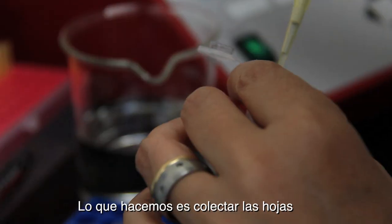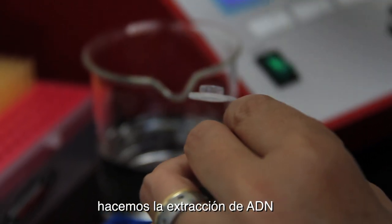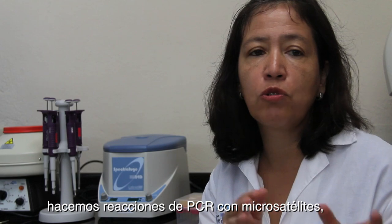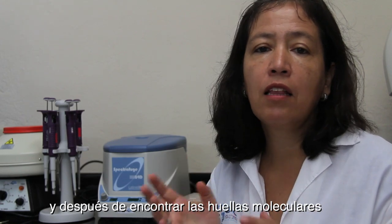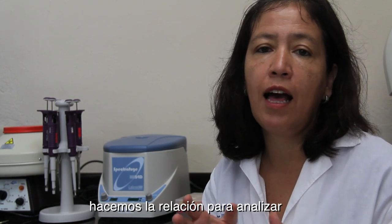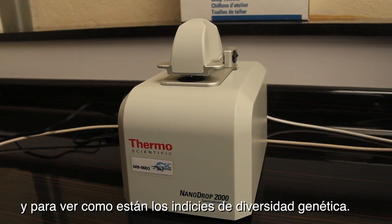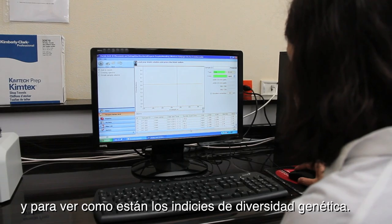What we do is we collect samples — leaves — make the DNA extraction, and make PCR reactions with microsatellites. After finding out the fingerprints of each individual, we do the analysis to examine population structure at a genetic level, and also to see how the indexes of genetic diversity compare.